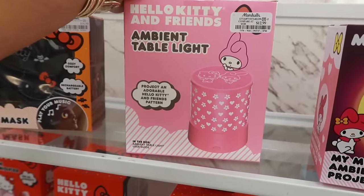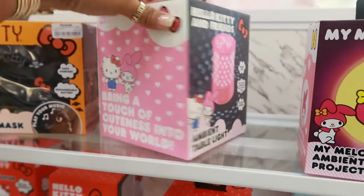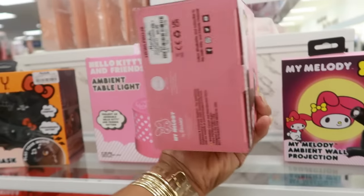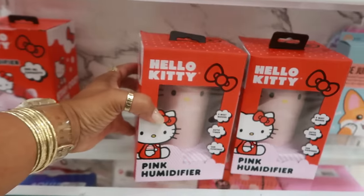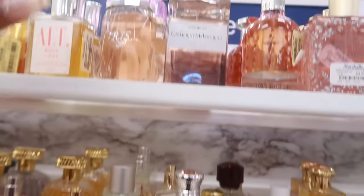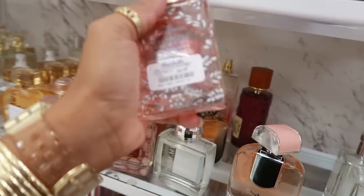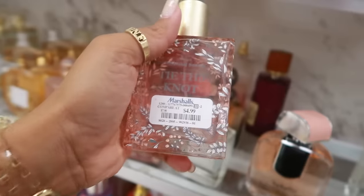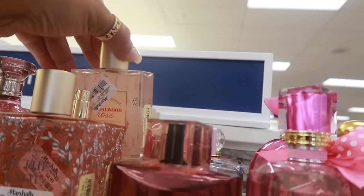Hello Kitty table light for $13 — it projects an adorable Hello Kitty and friends pattern from the top right there with a wall projection. The Melody one is $10, and a pink Hello Kitty humidifier is $13. There's Catherine Malandrino Dream for $17. Tie the Knot good scent — one tag says $15, one says $5. The sandalwood rose also says $5 — maybe they're on clearance.